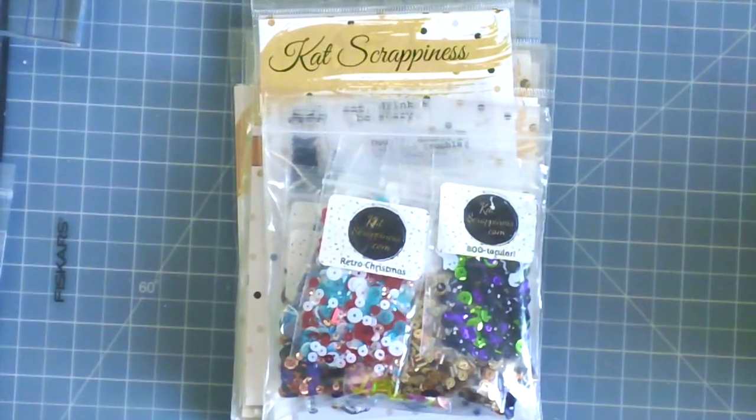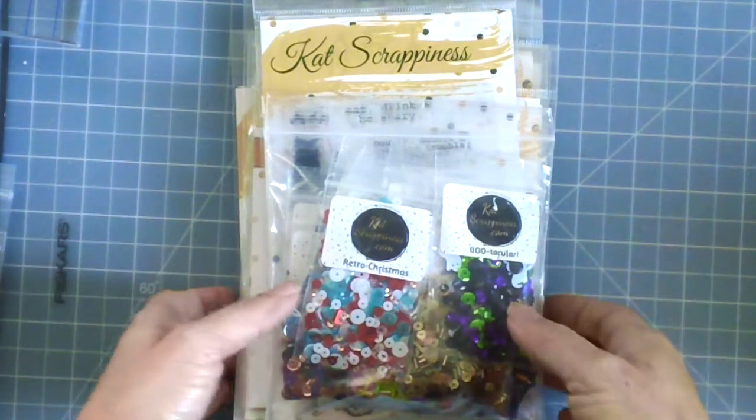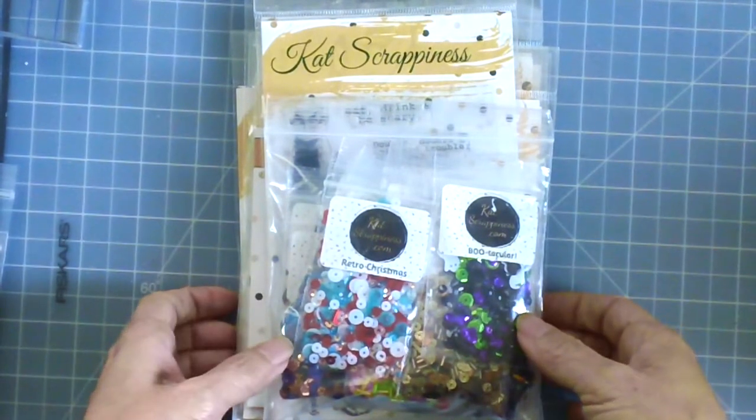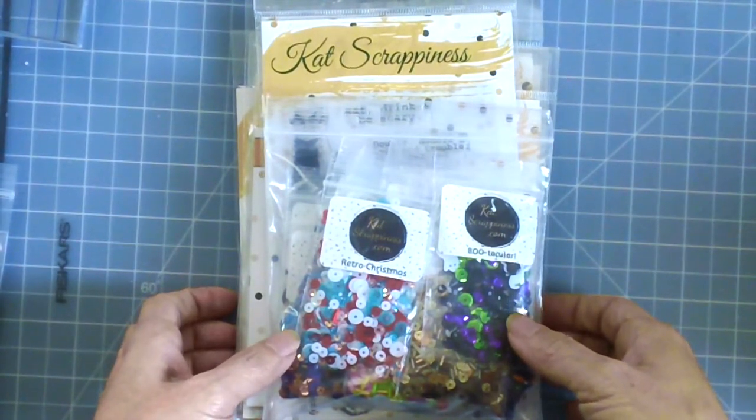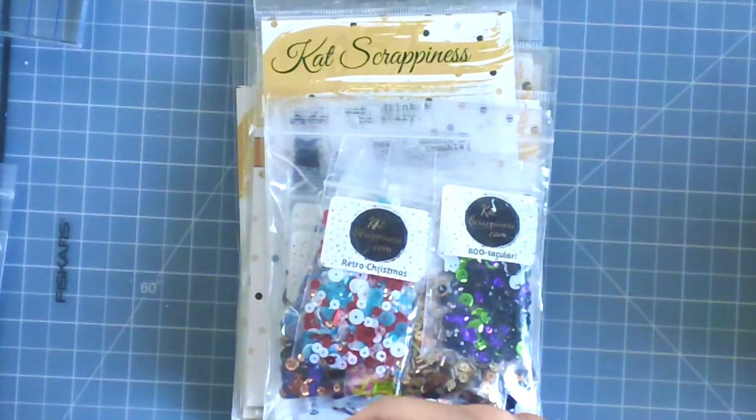Good morning, stampers and crafters. Thank you for stopping by my YouTube channel. I am back to share with you a quick haul video of some items that I got from Kat Scrappiness, and also to share with you a sneak peek of what I will be giving away for next month.